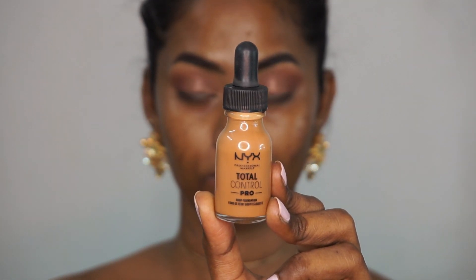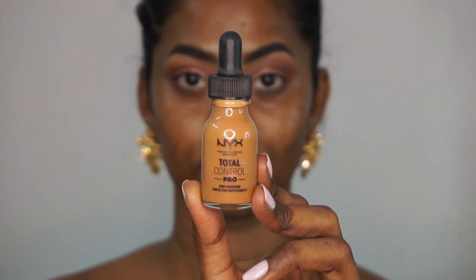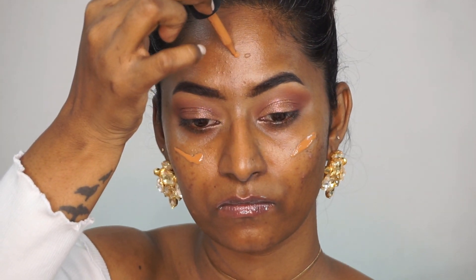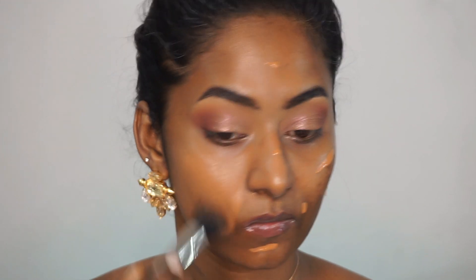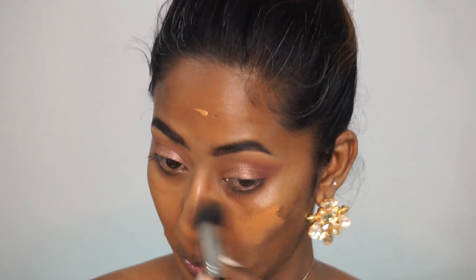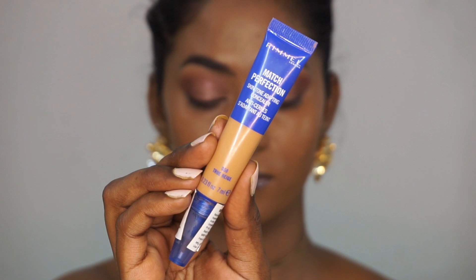For foundation I'm using the NYX Total Control Pro Foundation — this has been reformulated and relaunched again in India on Nykaa. This is one of my most favorite foundations. The shade I have is called Mahogany, so I'm just dropping a little bit of that foundation onto the main areas of the face. I'm using a stippling brush to blend out the foundation. It has a pretty skin-like finish but with a lot of coverage — a little bit goes a long long way and it completely looks like a second layer of skin.